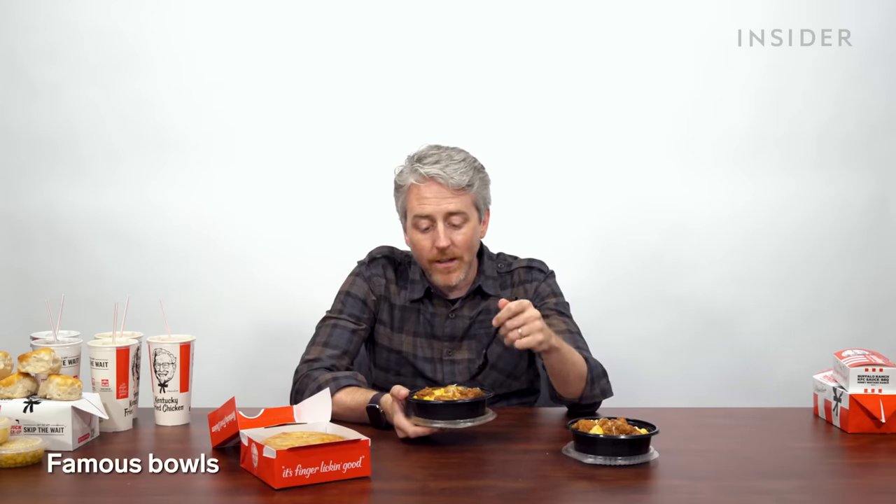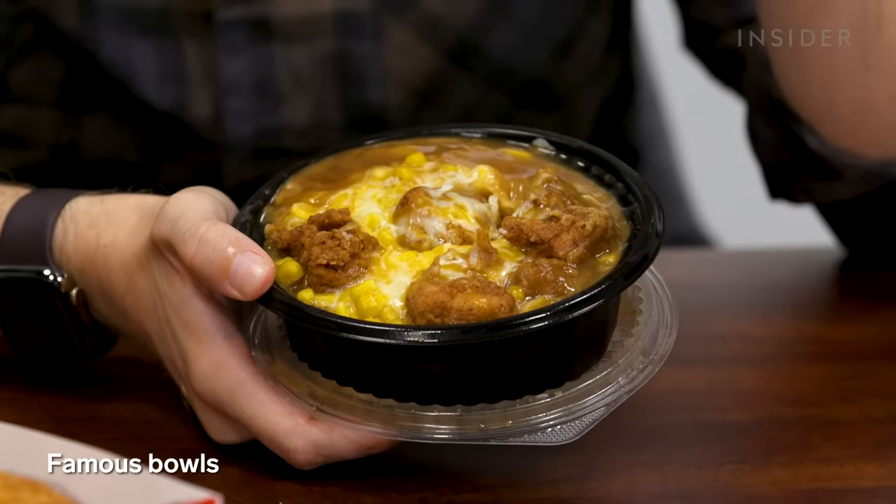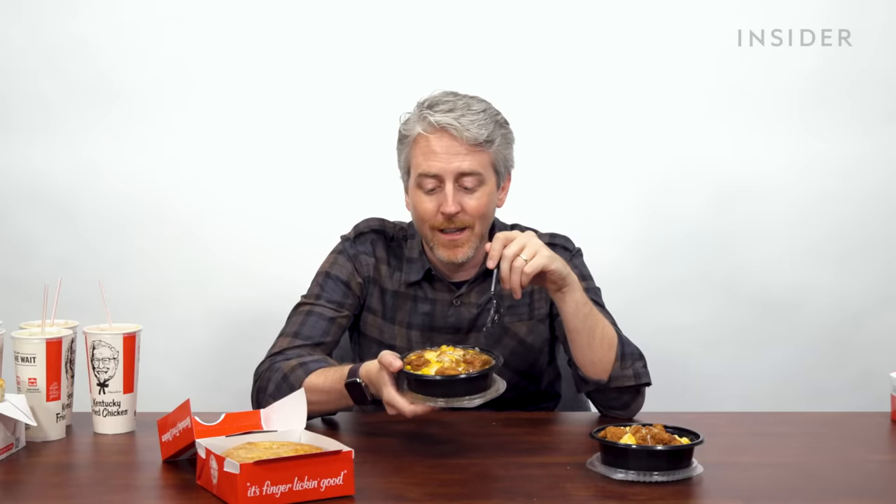We'll do a taste test later. Moving on to the famous bowl — I don't think this exists outside of America, so let me explain. It's basically every side plus popcorn chicken, or in this case nuggets, in one thing: mashed potatoes, gravy, cheese, corn, and bits of chicken. It's not that I don't like all these things, but together in one dish is kind of a lot. So what you're really doing is getting a side of mashed potatoes and gravy and sprinkling some cheese, corn, and chicken on it.